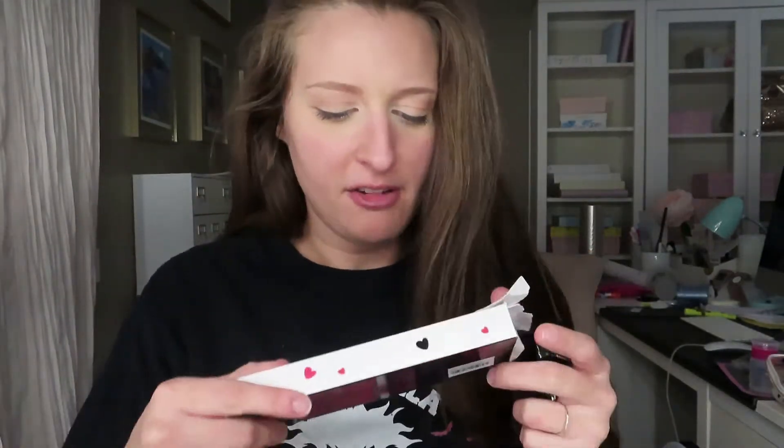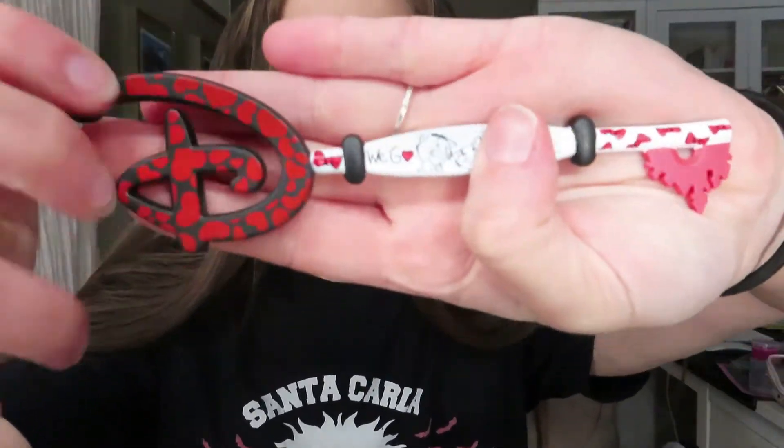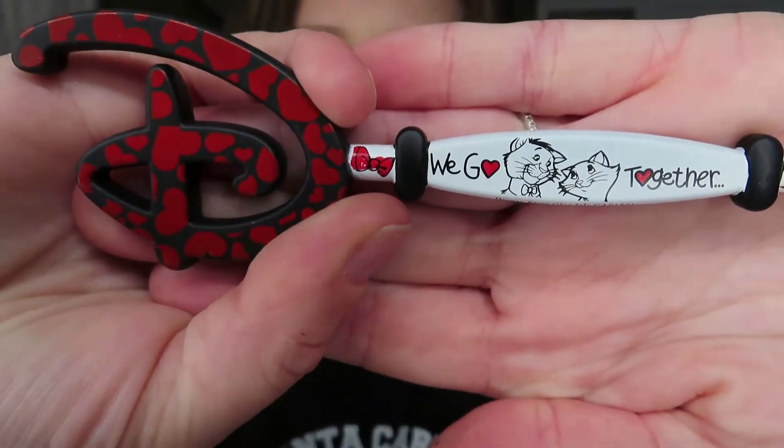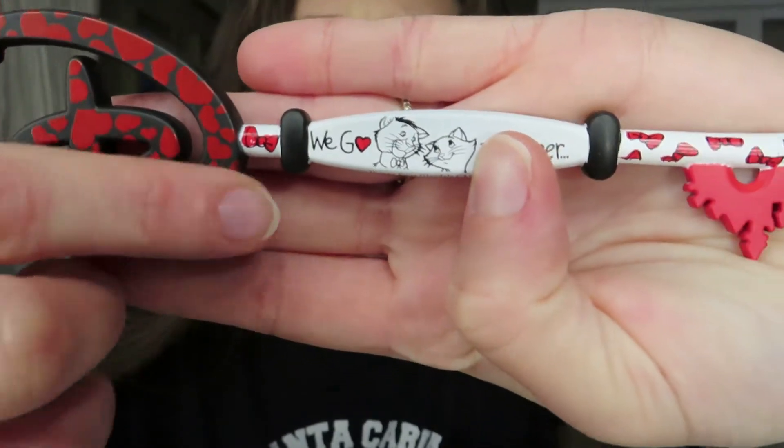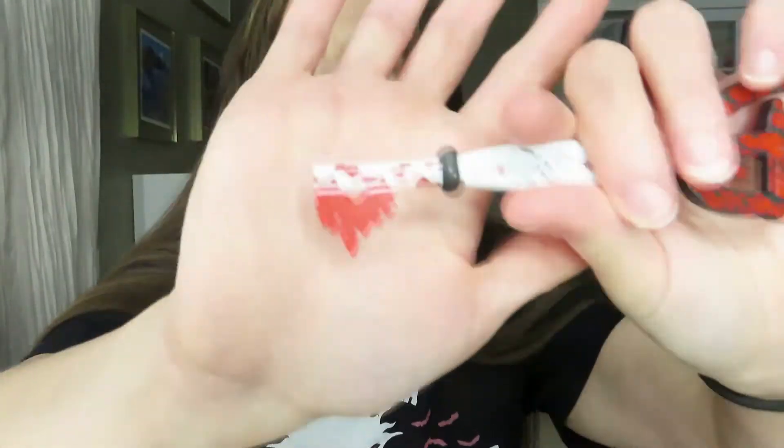I'm horrible at opening boxes — people always say I stress them out. It comes packaged like this. Looking at the box, I can see Lion King, Aristocats, Lady and the Tramp, Dumbo, and Bambi. Oh, these are hard to open! There we go — this one's really cute, it's the Aristocats one! It says 'We Go Together,' with the D all black with red hearts, and Thomas O'Malley and Duchess in black and white with little red accent bows.